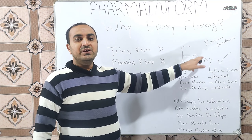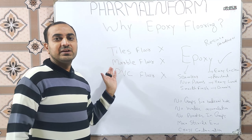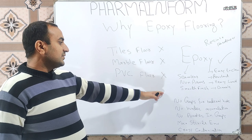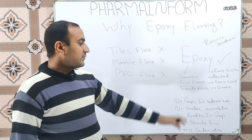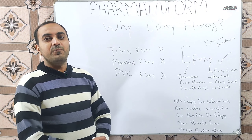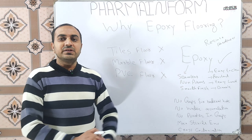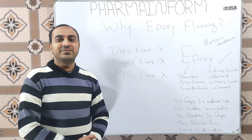What is epoxy flooring? Epoxy flooring is basically a type of coating which is a mixture of resins and hardeners. The benefits of epoxy flooring are that it is a smooth, seamless surface — it does not have any joints, it does not have a porous surface, it has a smooth finish, it is resistant to chemicals, it is easy to clean and disinfect, and it can bear more load from heavy equipment and transportation.